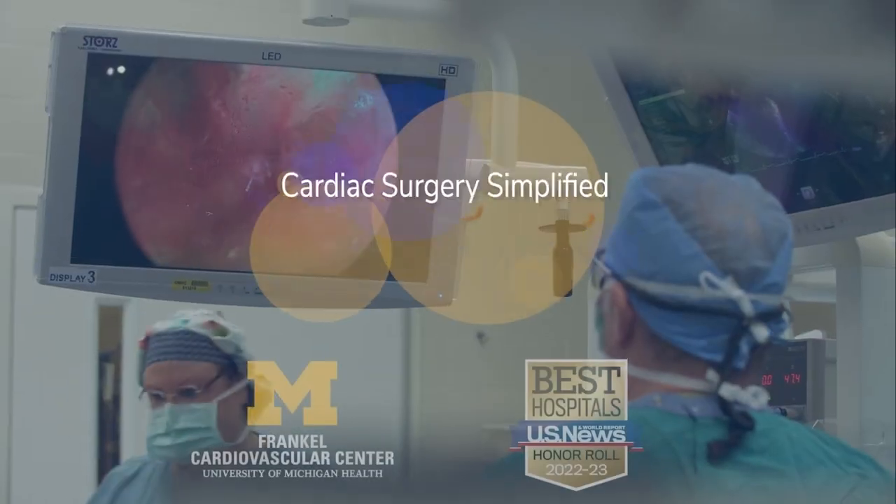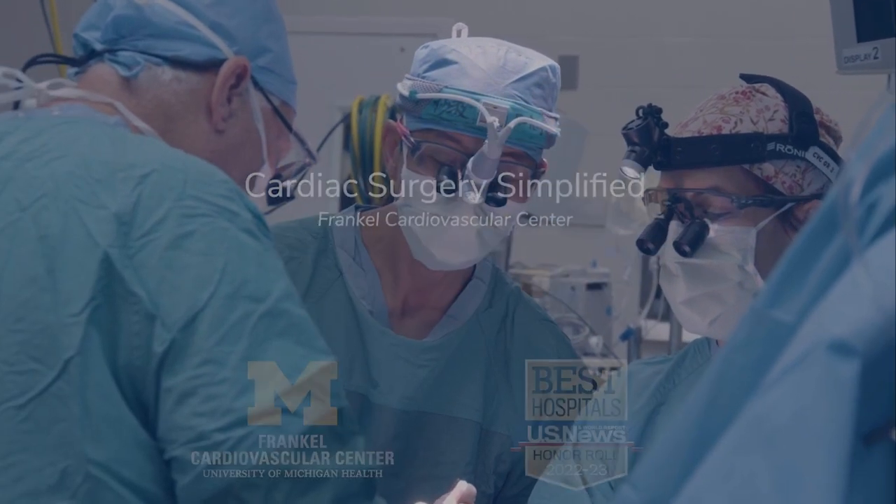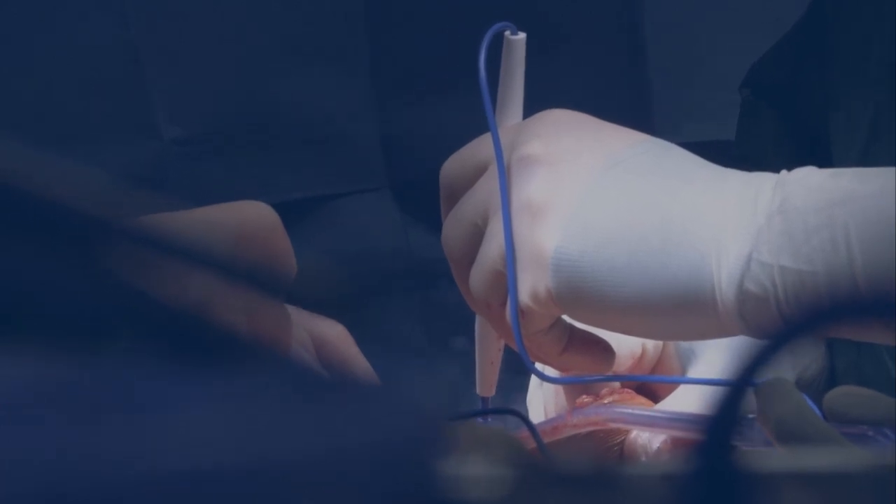Welcome to Cardiac Surgery Simplified, a series where we discuss interesting cases and highlight key moments during surgical procedures. Presented by the Frankel Cardiovascular Center.